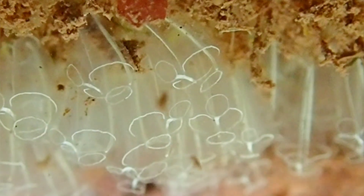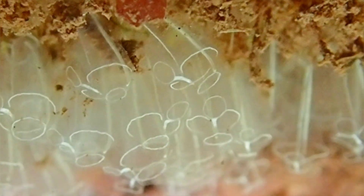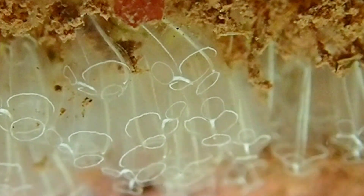Sea squirts are barrel-shaped animals that typically have two siphons at the top end — one for taking water in and one for pushing water out.